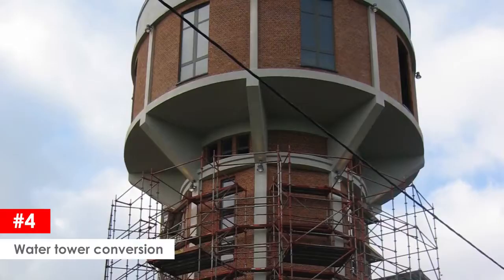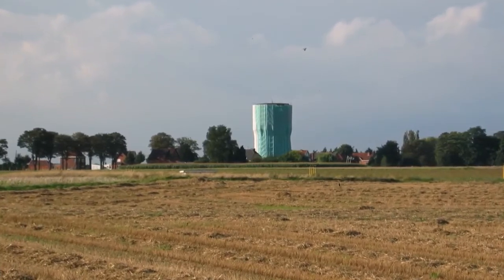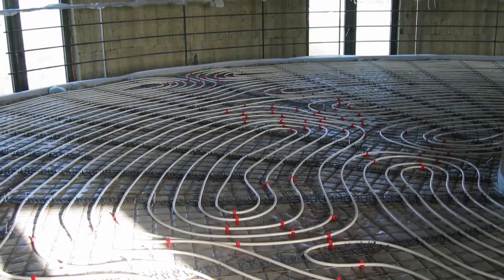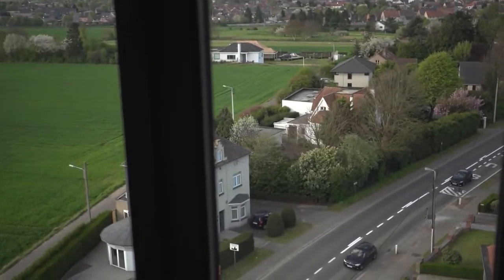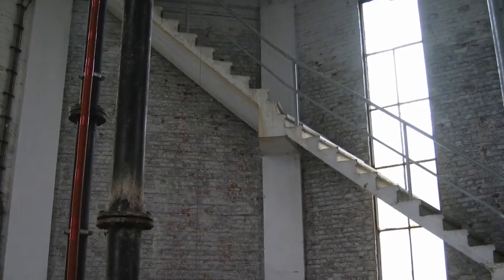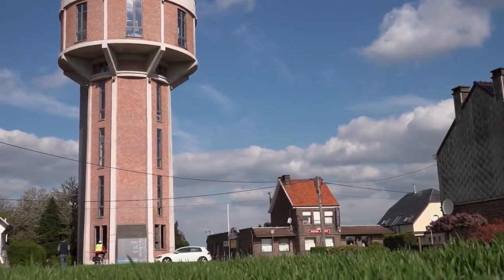Water tower conversion. This converted water tower house is recycling at its best. The 30-meter tower was originally built between 1938 and 1941 in Brachat, Belgium. In 2007, the former water tower was completely converted into a single-family home. The exterior was completely restored to its original state — columns were repaired, joints were removed, and top floor windows were enlarged. The preservation of existing concrete elements such as the main water conduit, concrete ceilings, concrete stairs, and the 250,000-liter concrete water basin was essential to preserve the identity of the building.